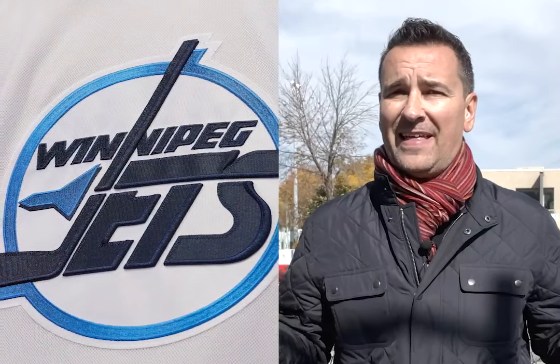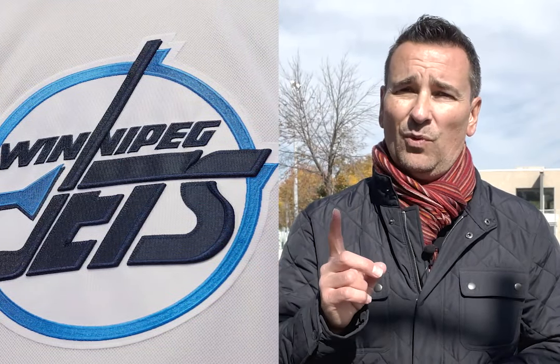At number three it's the Winnipeg Jets. It's a retro look from the 1990s version minus the red striping. It's double blue instead, which I'm not a big fan of, but I love the jersey and that logo. That logo is number one to me.